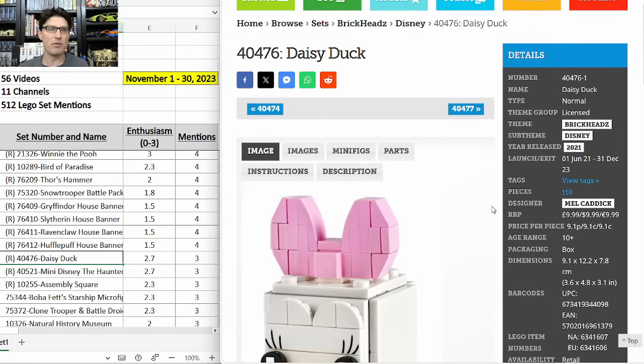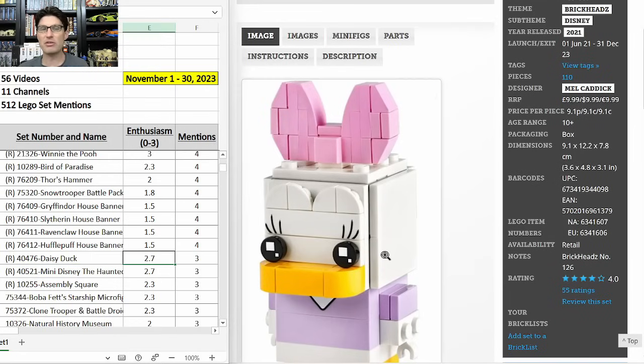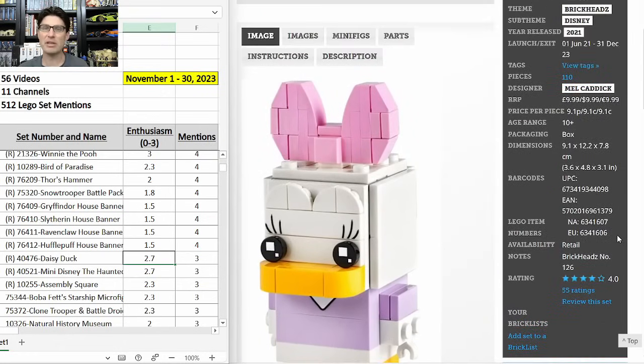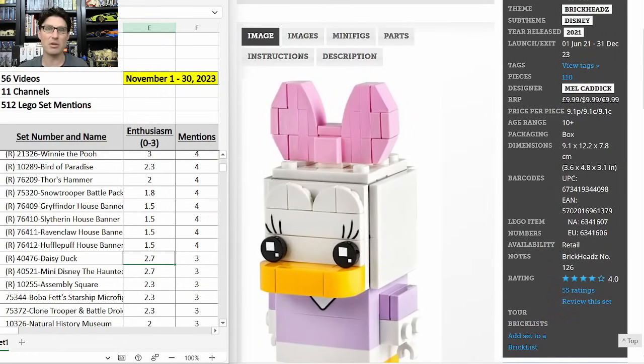Another Disney Brickhead — 40476 — three mentions with a solid enthusiasm score of 2.7. This is Daisy Duck. She's adorable. I haven't picked any up because I've been focused on other sets, but I think it'll be an okay one.